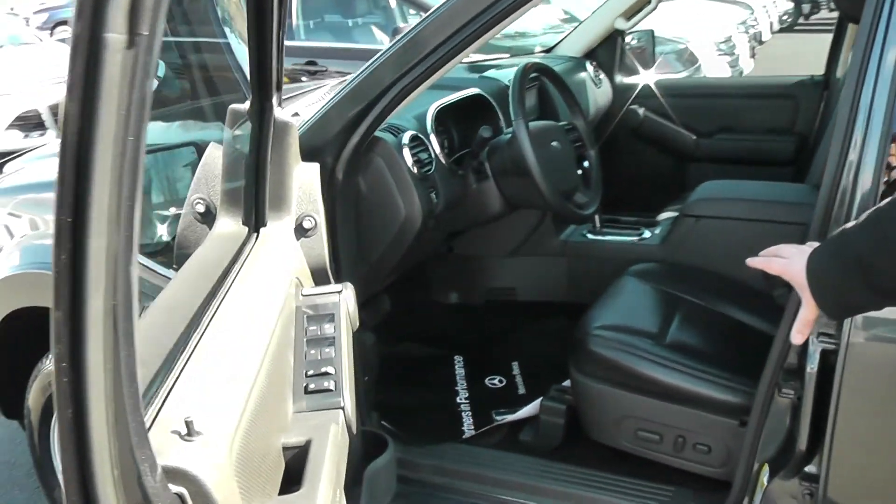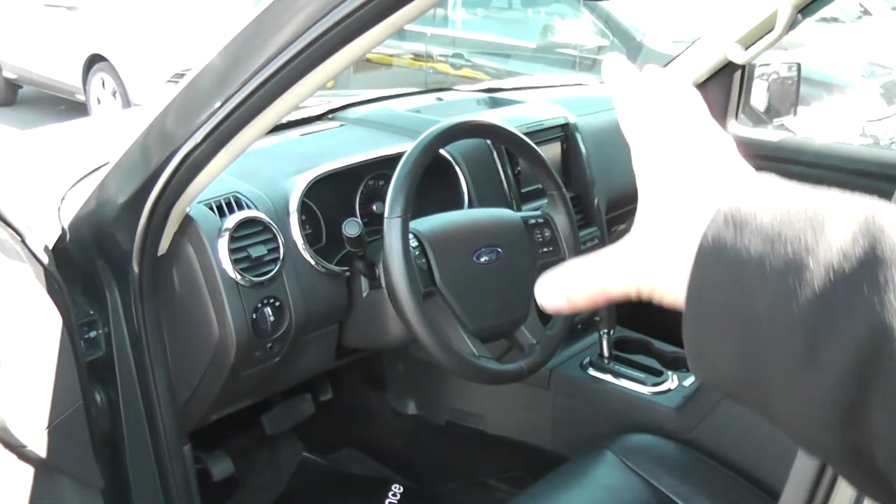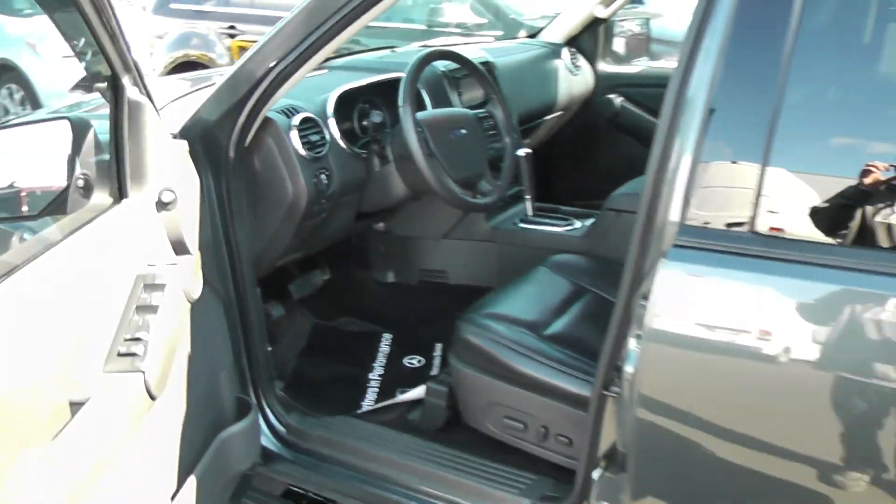When you walk up and take a look at the interior here, you've got beautiful black leather with navigation, touch screen, and a rear view backup camera.